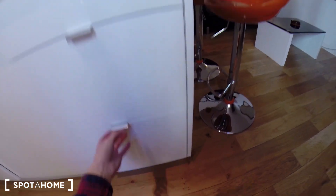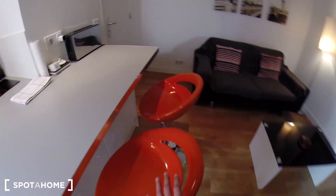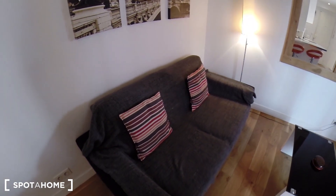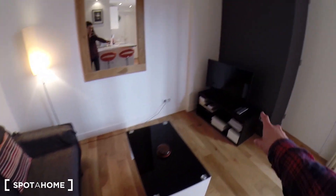You have the pots here. Here you have a small bar where you can eat. It's a toaster. You have the sofa, small table, and the TV.